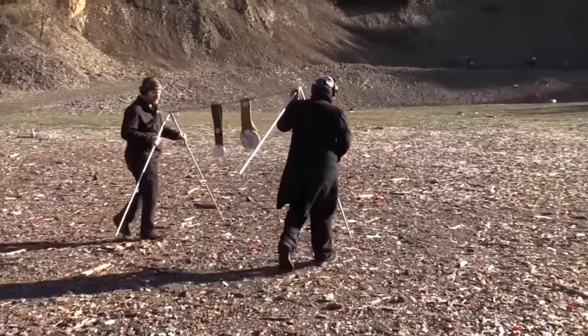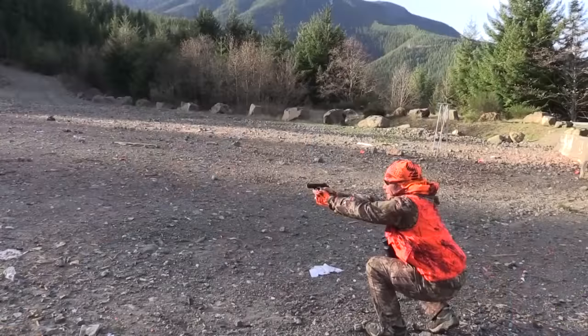At that point it's safe to go downrange. You can set up targets, change targets, pick up trash, whatever you'd like to do down there. When everybody is back behind your established firing line, then you can call hot range and people can begin shooting again.